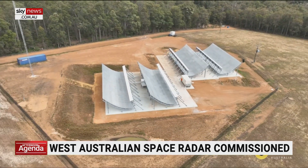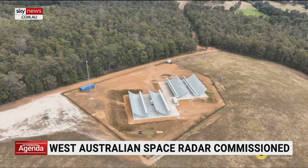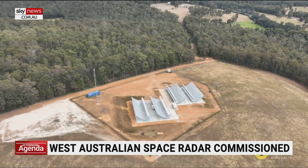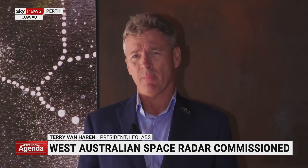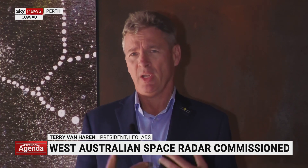We're also checking out the behaviours of spacecraft and seeing if there are manoeuvres or even bad behaviours. Being right in the middle of the Indo-Pacific in the Southern Hemisphere is really filling a hole in the surveillance network.